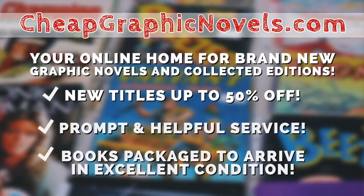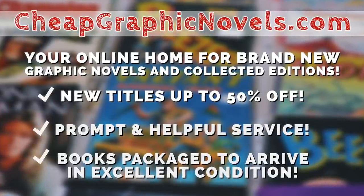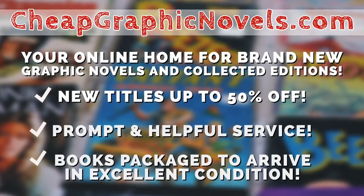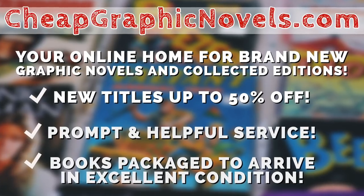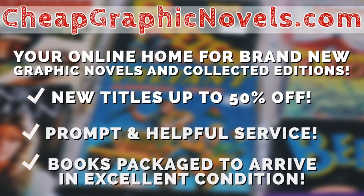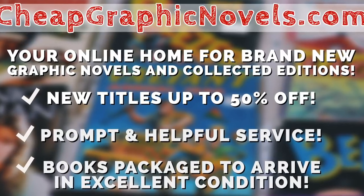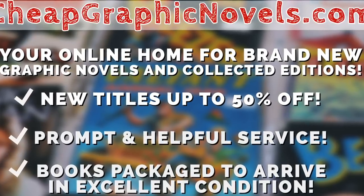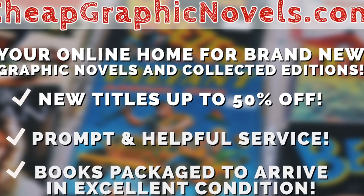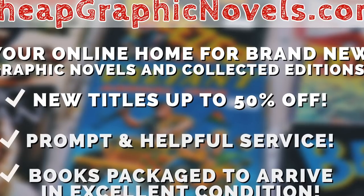At this time I just want to remind you to check out our sponsor, cheapgraphicnovels.com — your online home for brand new graphic novels and collected editions up to 50% off cover price. Cheap Graphic Novels prides itself on packaging your books so they arrive safely and in excellent condition, with prompt and helpful service. Check out their bargain bin for even greater deals up to 90% off cover price. For you Minties, if you're a first-time customer, let them know you were referred by Near Mint Condition at checkout and you'll receive a credit for free shipping on your next order — U.S. customers only.